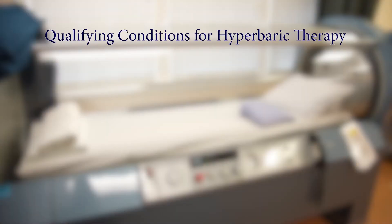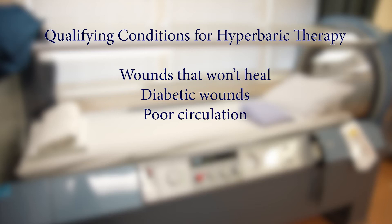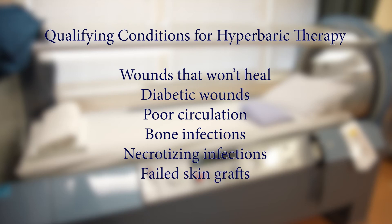There are several different medical conditions that qualify for hyperbaric therapy. Some of these conditions require you to have a wound that does not heal. Diabetic wounds are the most common condition along with poor arterial circulation, bone infections, necrotized infections, or failed skin grafts.